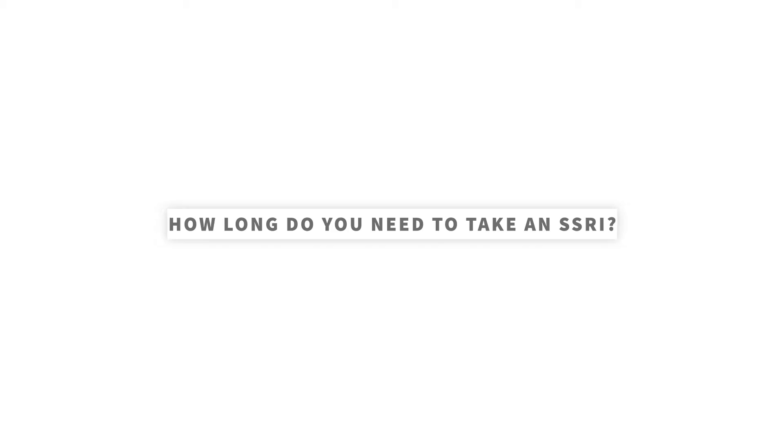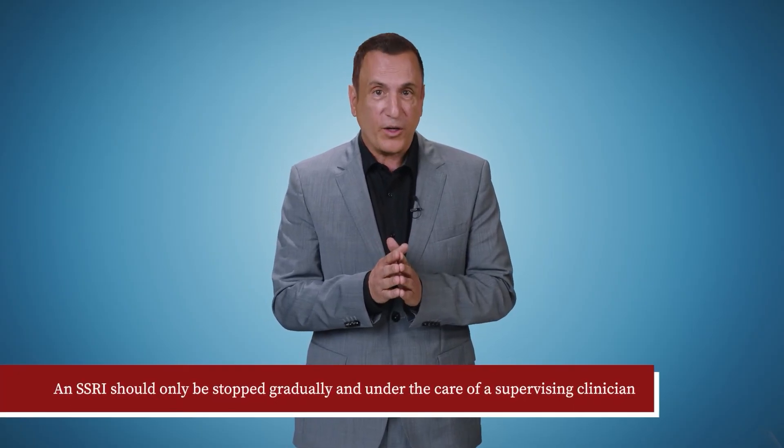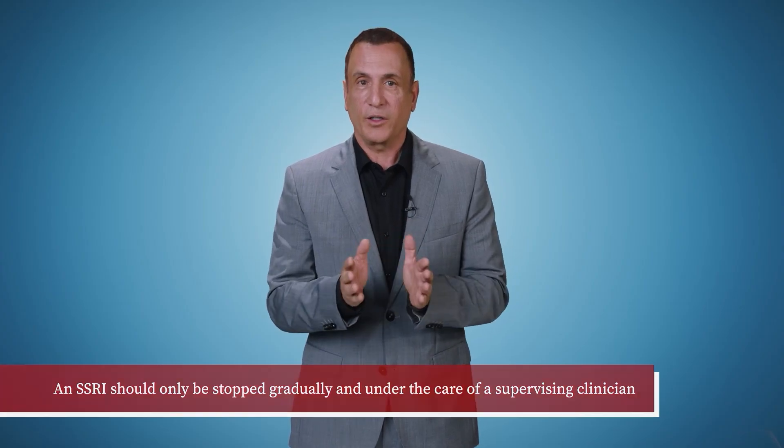How long do you need to take an SSRI? The answer depends on the condition, but generally, you need to take an SSRI for a minimum of six months after the condition is under control or in remission. It can take two months or more to get symptoms under control, meaning taking an SSRI for a minimum of eight to twelve months. For those who have recurring depression or anxiety, staying on the SSRI long-term can help prevent recurrences. Remember that an SSRI should only be stopped gradually and under the care of a supervising clinician. Stopping the medication too soon or abruptly can cause a relapse or a discontinuation syndrome, resulting in symptoms such as dizziness, unusual sensations like brain zaps, and flu-like symptoms.